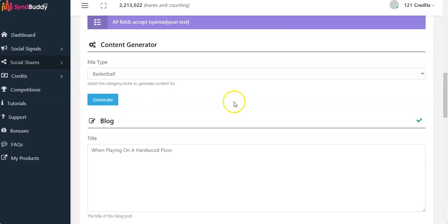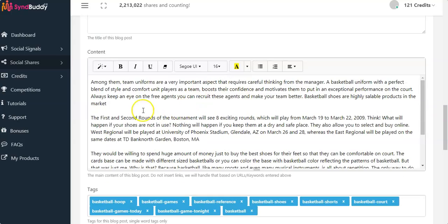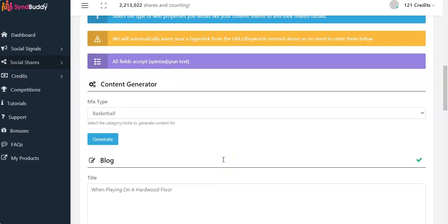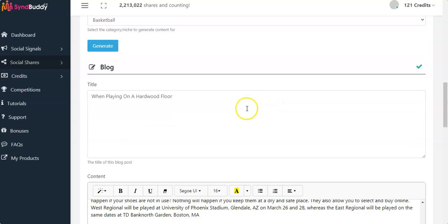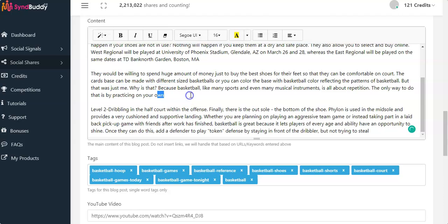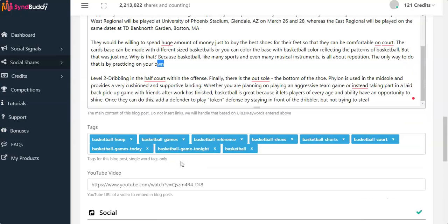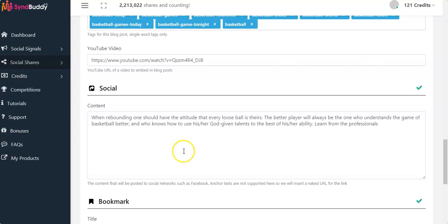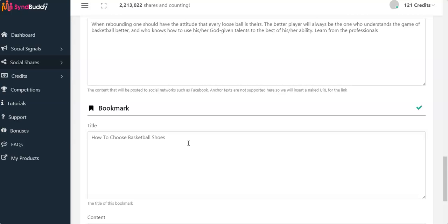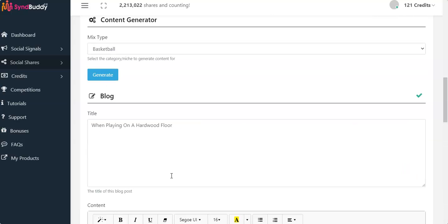The content generator will generate content for you automatically. For example, if you're promoting a product about basketball, you choose basketball, press the Generate button, and you get all the content generated for you. In the previous version of SynBuddy you had to write the title and content yourself, but with SynBuddy 2.0 the content generator automatically creates the title, body, and text. You add your YouTube video and when ready, press Submit Campaign and you're done — just sit back and relax.